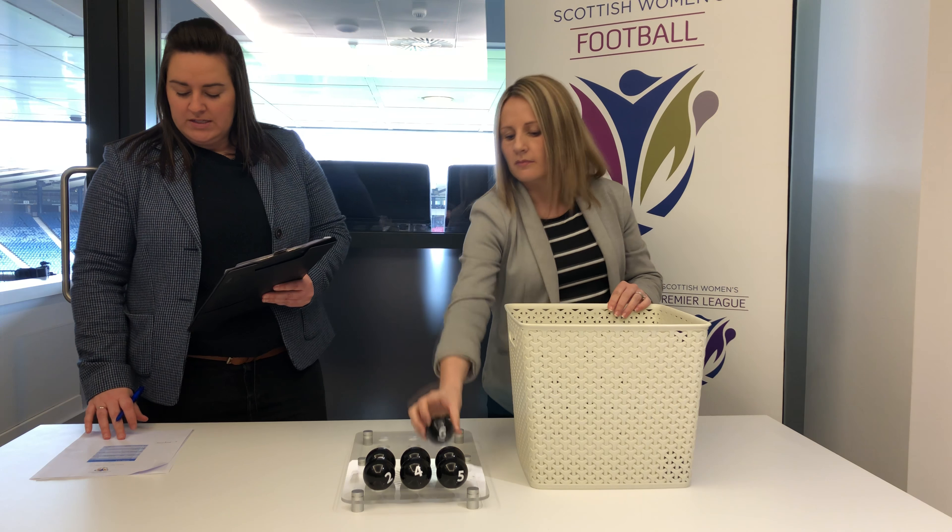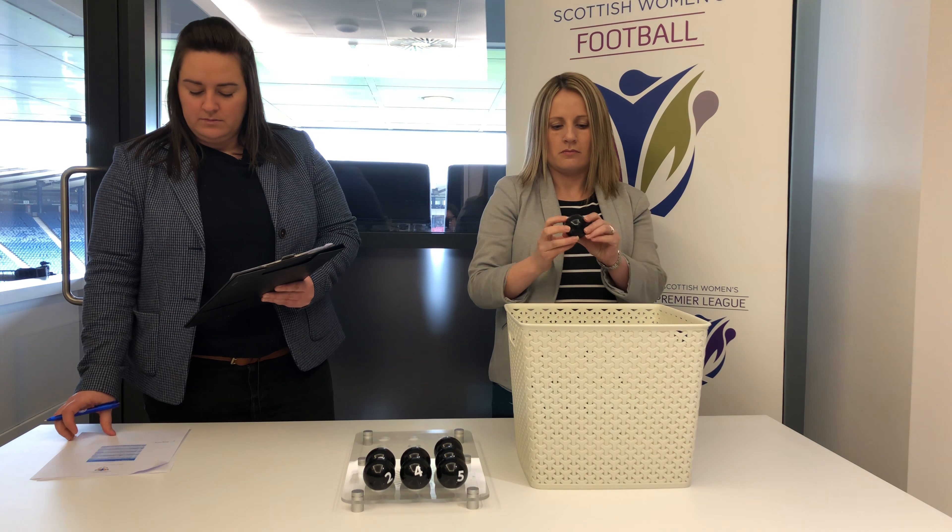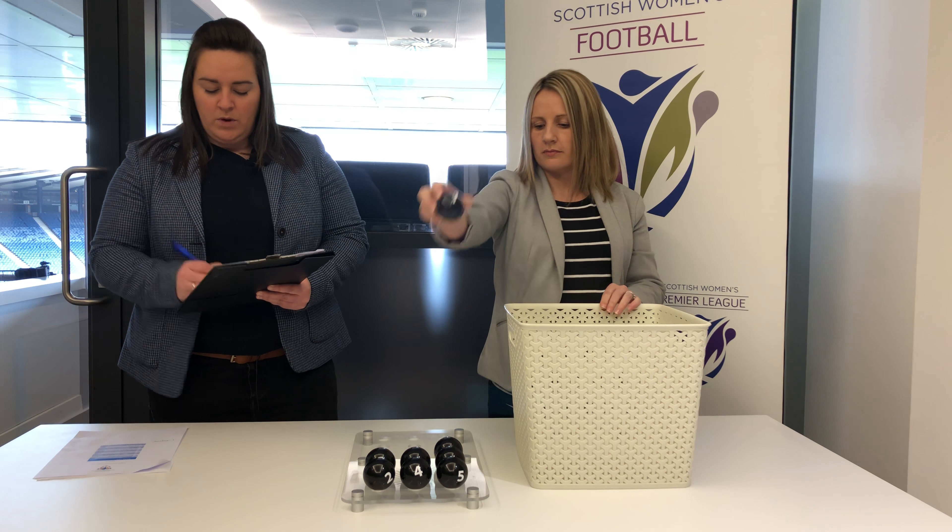Number six, Kilmarnock, will play number one, Bayside.